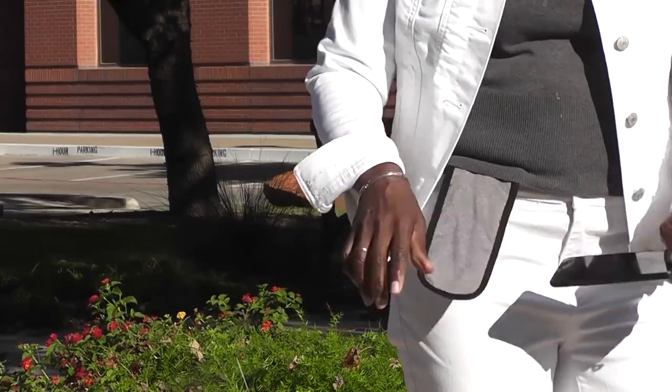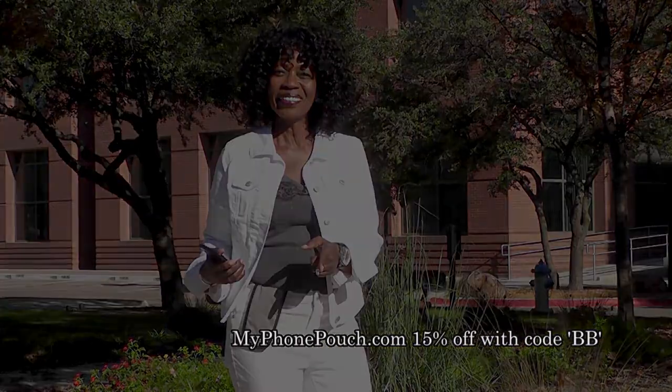I'm Valder Beebe. I host the Valder Beebe Show broadcast on radio and television, and this is My Phone Pouch. My Phone Pouch is a great invention. It allows me to go hands-free, pocket-free, purse-free, even belt-free. Head on over to MyPhonePouch.com.